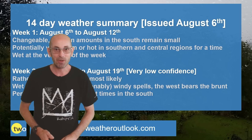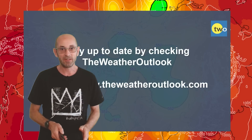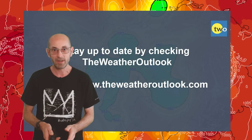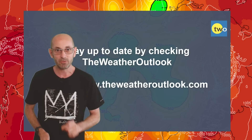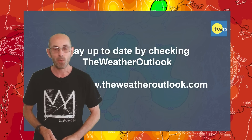I hope you enjoyed this video and found it useful. If you did, please consider hitting the like button below and subscribing to the channel if you haven't done so already. Remember to stay up to date with day-to-day weather developments by checking out the weatheroutlook.com website.